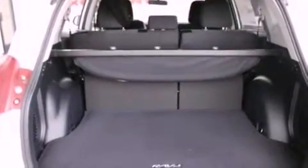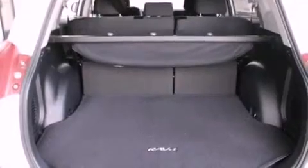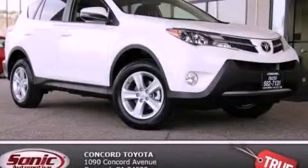With an EPA estimated rating of 29 miles per gallon on the highway, fuel efficiency does not take a back seat. Call or visit us right now and arrange your test drive today.